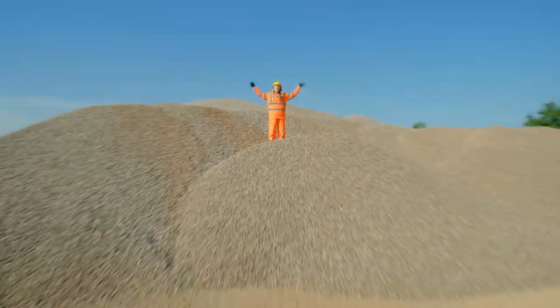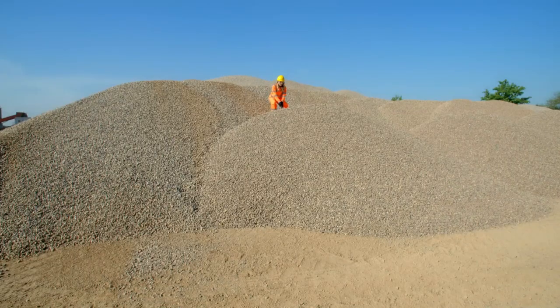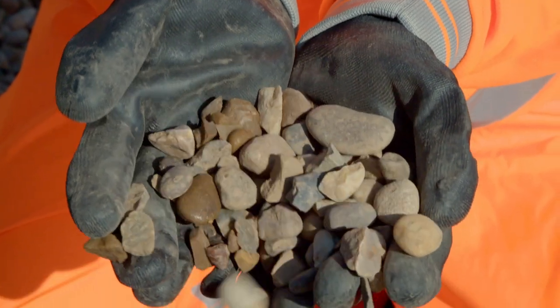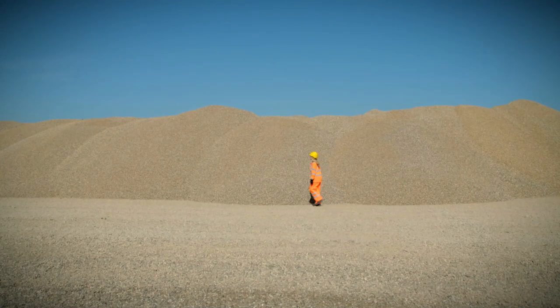This is gravel, and there is lots of it here. It's like being on a gravel mountain! Gravel is the main ingredient we need to make concrete. It's made up of thousands of tiny pieces of rock found underground.